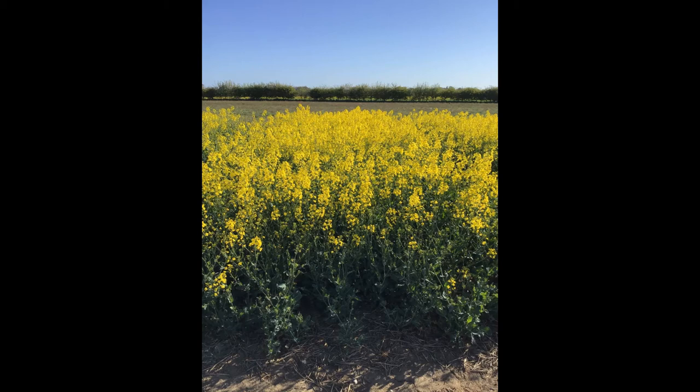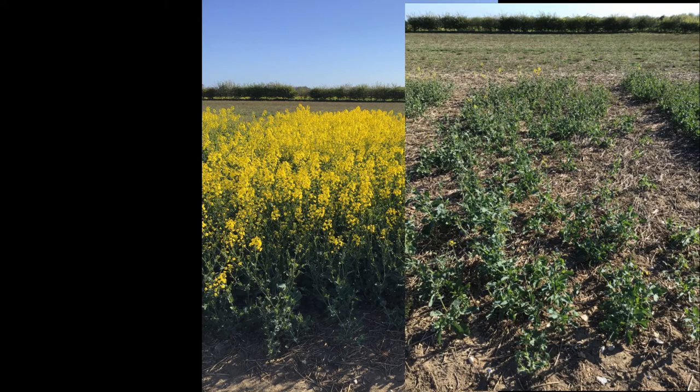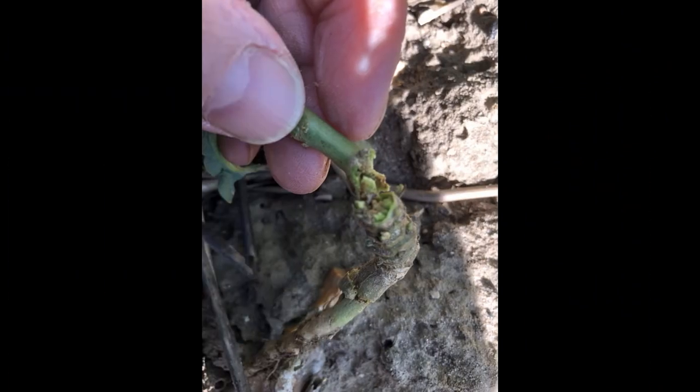The plot a bit further down the row is a plot of Artemis, and this is looking really backward — as you can see, no flower or very little flower at all. So just see the contrast between the two different plots, and here we can start to see the problems associated with these poorly established, backward crops.